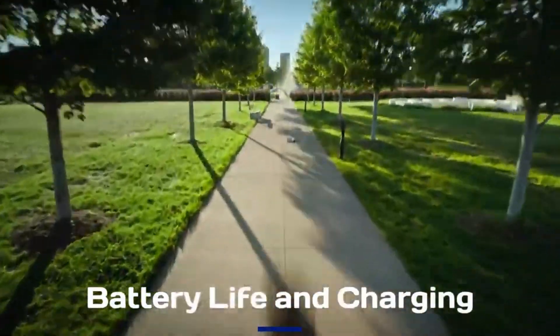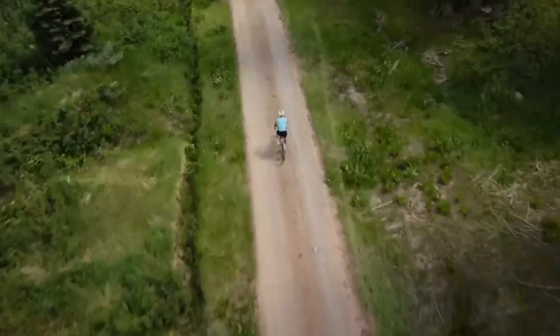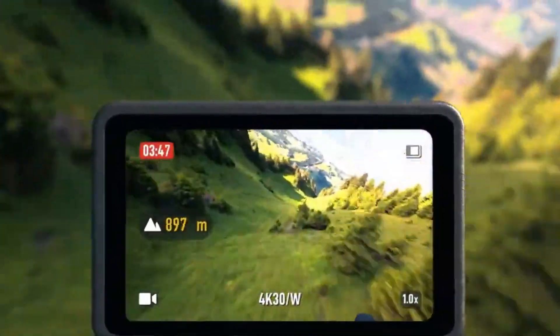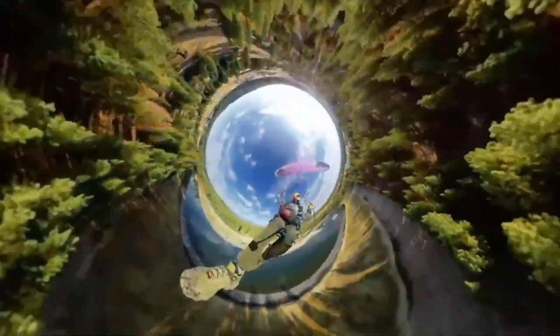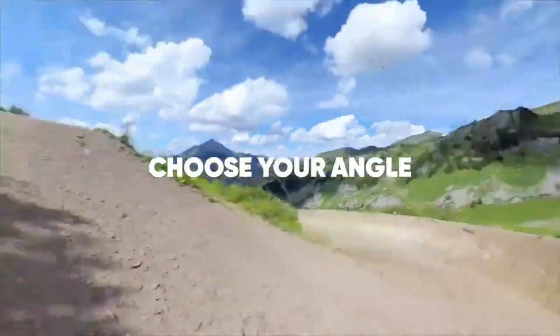Battery life and charging: Battery life is a concern with 360-degree cameras due to their high processing demands. But rumors suggest that the Osmo 360 will include a high-capacity battery, potentially offering up to 2.5 hours of recording time on a single charge. Fast charging through USB-C is also expected, ensuring minimal downtime for creators on the go.